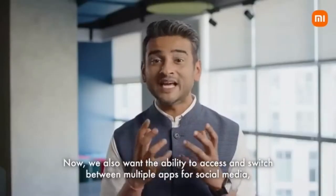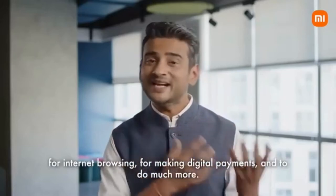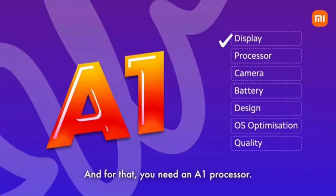We also want the ability to access and switch between multiple apps for social media, for internet browsing, for making digital payments and to do much more. And for that, you need an A1 processor.